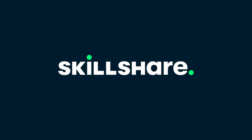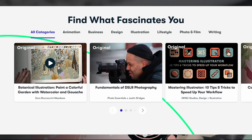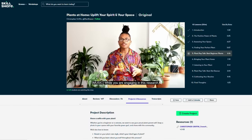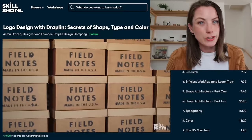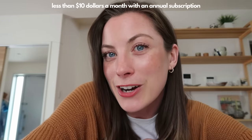Before we dive into today's video, I want to thank today's sponsor, Skillshare. Skillshare offers thousands of inspiring classes for creative and curious people on topics including illustration, design, photography, video, freelancing, and more. The courses are absolutely amazing — I've learned how to master Japanese dumplings and recently watched a series by Christopher Griffin, the plant queen, on plant care. I learned you can use eggshells as fertilizer. Skillshare offers unlimited access, no ads, and most classes are under 60 minutes. The first 1,000 people to use the link in my description get a free trial of Skillshare premium.